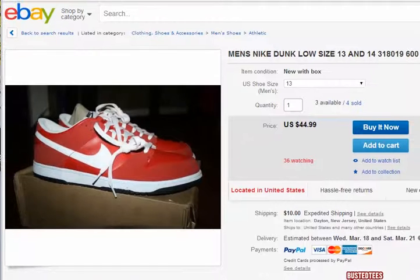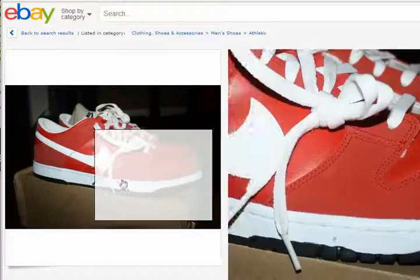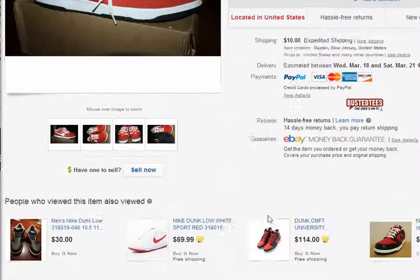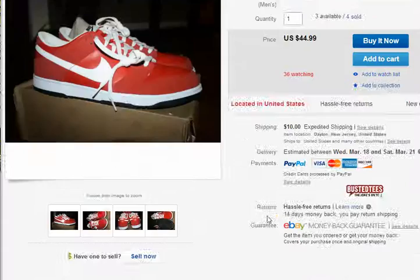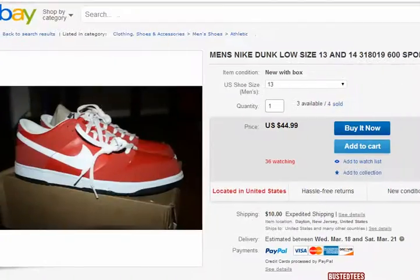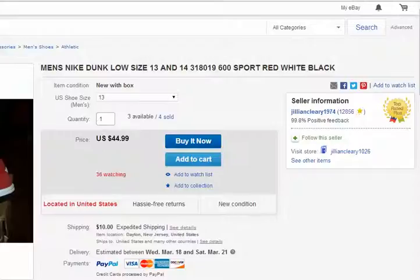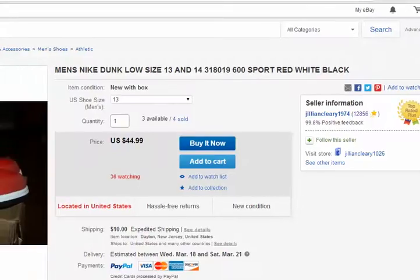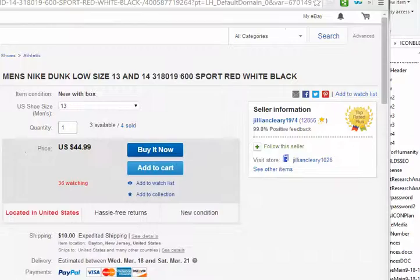If you have a very good product like the Nike Dunk Low, which I'm specializing in, it also depends on the seller — this seller is a top rated plus seller with 12,856 sales. That plays into account how many items you've sold and whether your items are great.